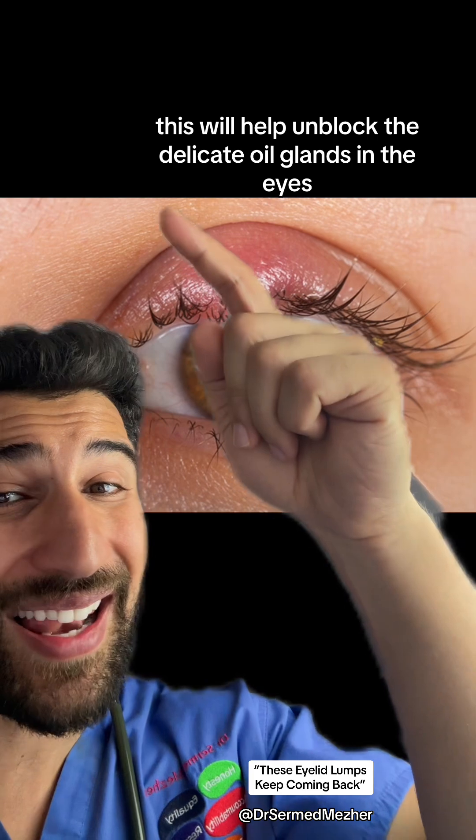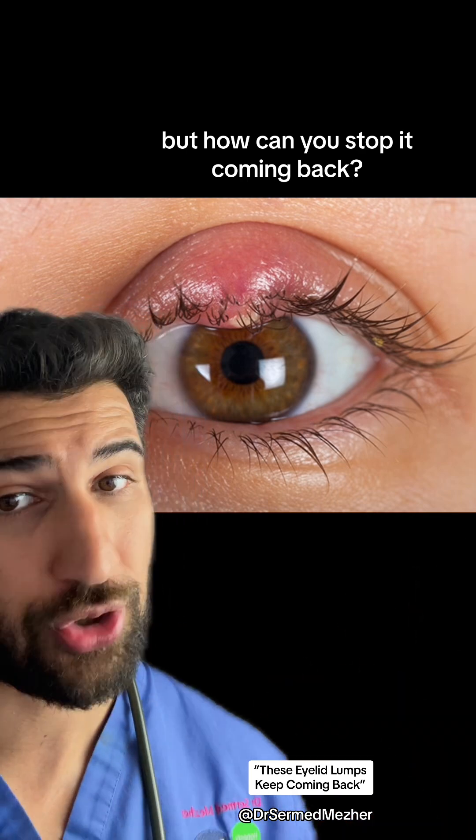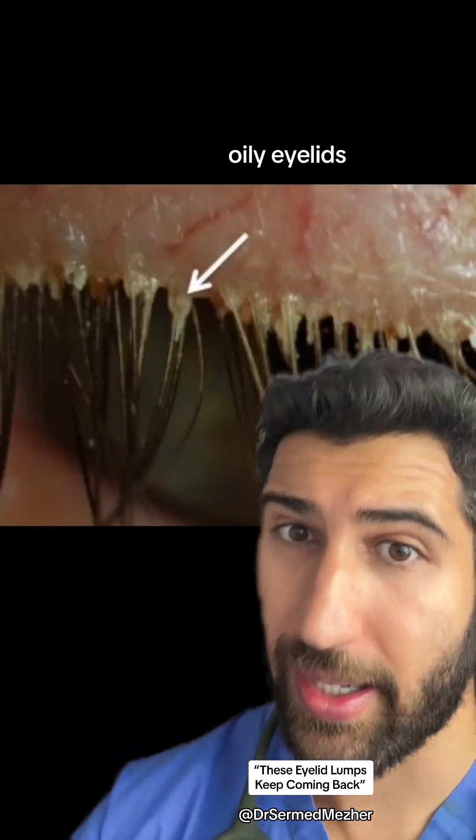This will help unblock the delicate oil glands in the eyes to reduce the swelling, but how can you stop it coming back? Well, we need to deal with the real underlying cause: oily eyelids.